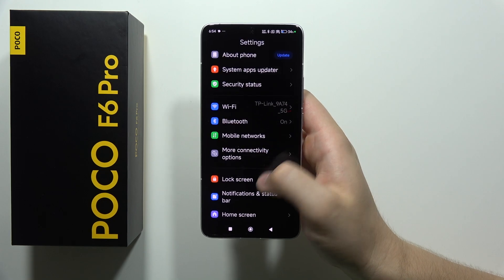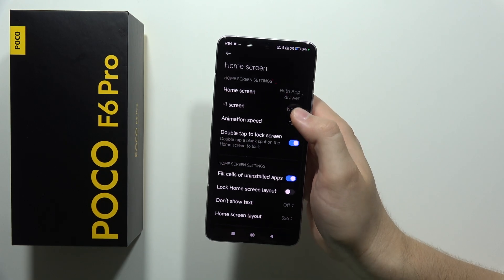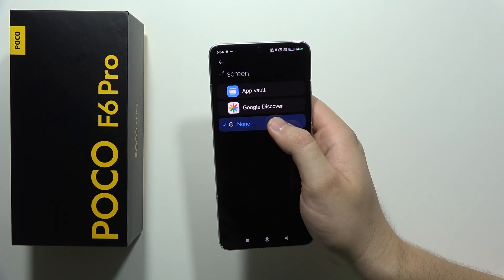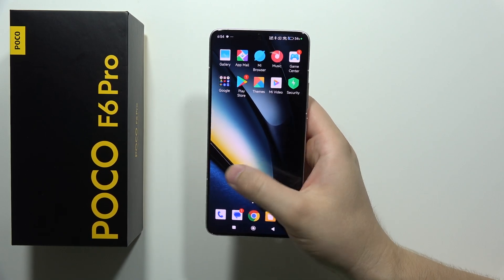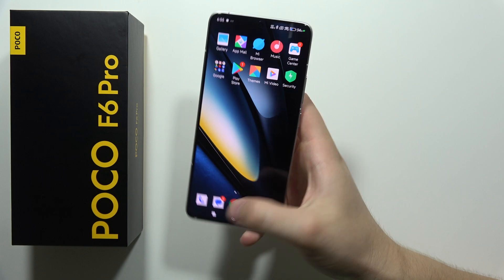We have to go into the home screen. If you are not using the Google screen, just select no application. This is the screen that is available when you swipe to the right side on the home screen.